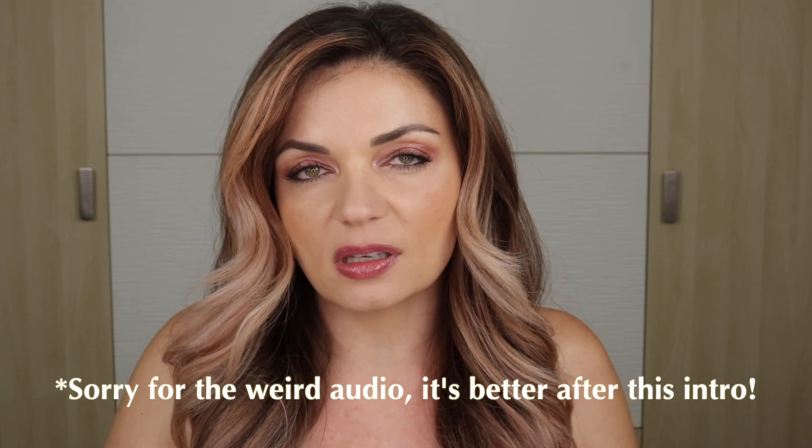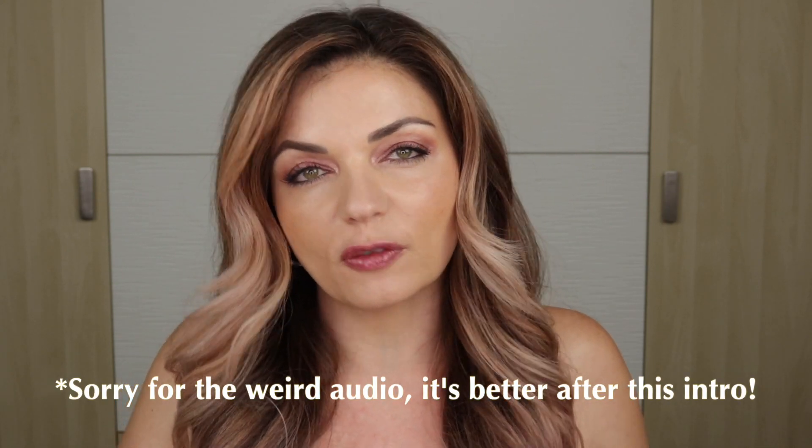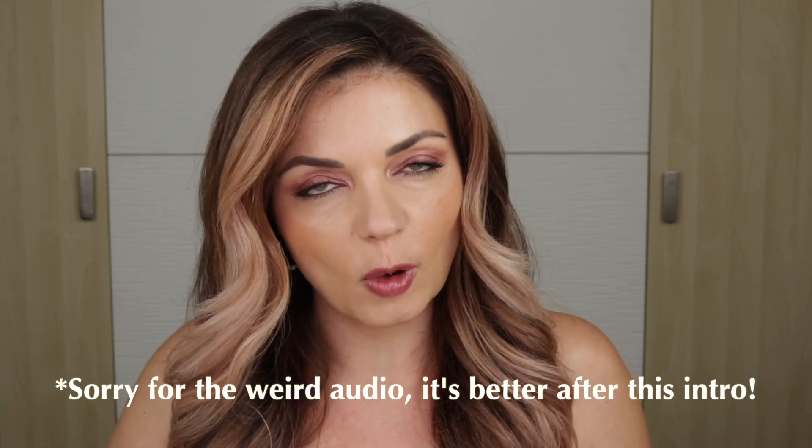Hey lovelies, thanks for stopping by my channel today. We are doing episode 2 of my Would I Repurchase This Palette series. You all seemed to really enjoy this when I did it on my channel the first time, so I've picked out a few more palettes to chat about. If we haven't met before, my name is Kelly, and I'm a professional hair and makeup artist. Here on my channel, I strive to keep beauty real — real honest, real relatable, and real fun. Don't forget to click subscribe and hit that notification bell so you don't miss out on future videos.